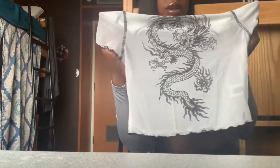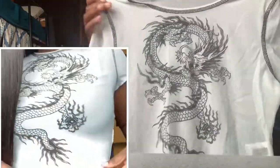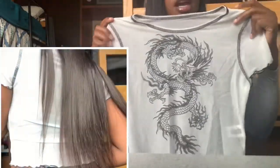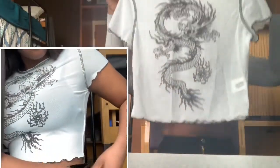The next item is this dragon t-shirt. I'm gonna wear this with the leather skirt. I've been seeing a lot of people wear sheer t-shirts and I kind of want to get on the trend. It's really cute and I got this from Romie.